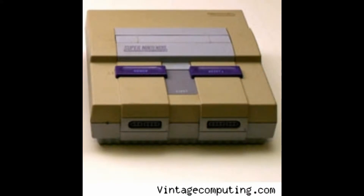Now let's talk about how the games looked. The games were in 16-bit graphics, and here's an example of some 16-bit graphics.